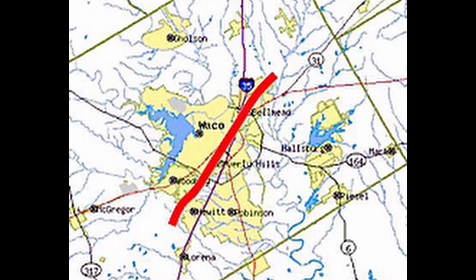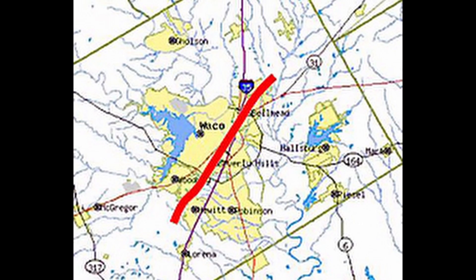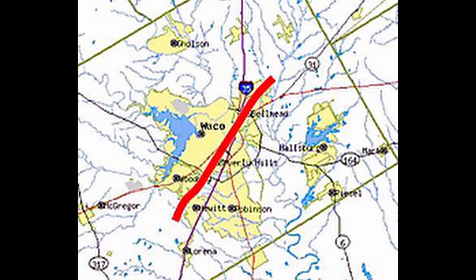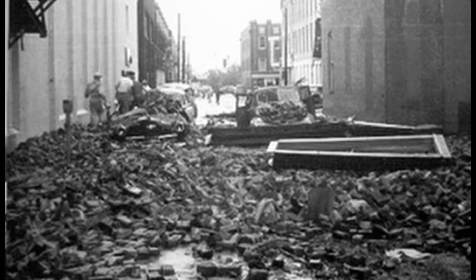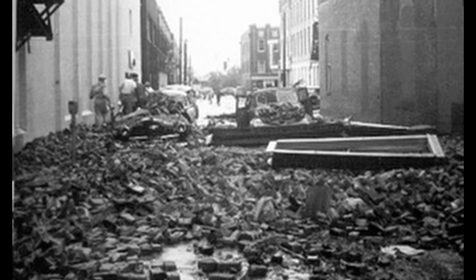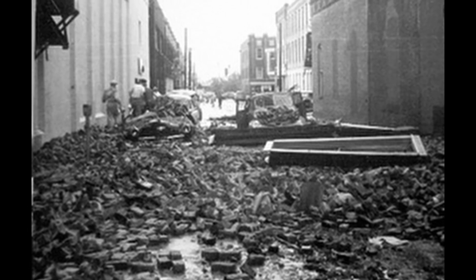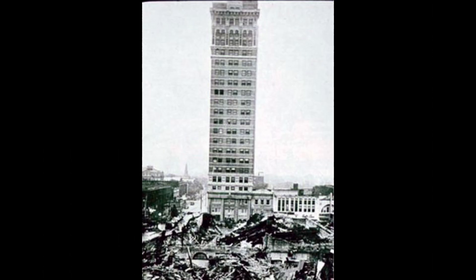The tornado touched down around 4:10 PM southwest of Waco, near the town of Lanexa in McLennan County. After destroying a home north of Lanexa, the tornado moved north-northeastward toward Waco. It was approximately one-third of a mile wide and wreaked havoc through the downtown area. Eyewitness reports indicate very heavy rain at the time, making it difficult to see the twister. This suggests the tornado was spawned by a high-precipitation supercell, with the tornado likely dissipating near the community of Axel after a 23-mile path of destruction.